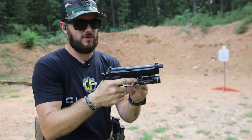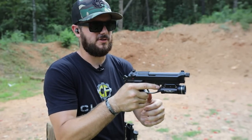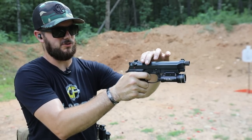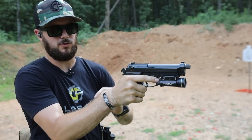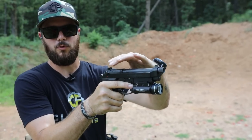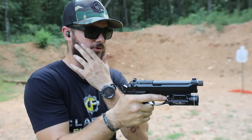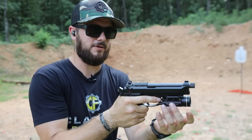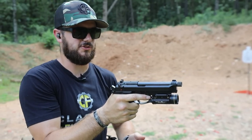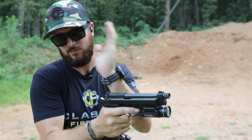That alignment is called bore axis. My FNX has a pretty high bore axis — the barrel sits a little higher. When a firearm has a higher bore axis, you typically have a little more recoil because when the slide comes back, that weight and inertia causes more muzzle flip. Adding weight up front — like a rail-mounted light or laser — actually helps reduce recoil a little. Personally, I do like having mounted lights, especially for a home defense gun.